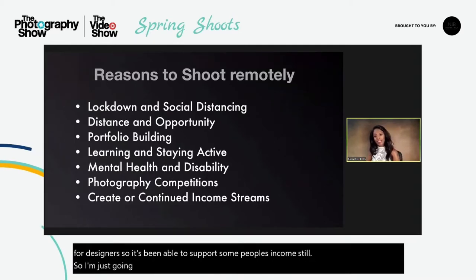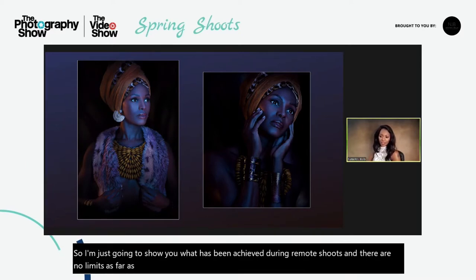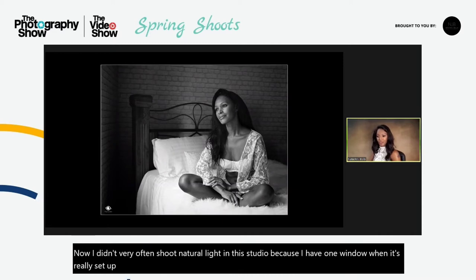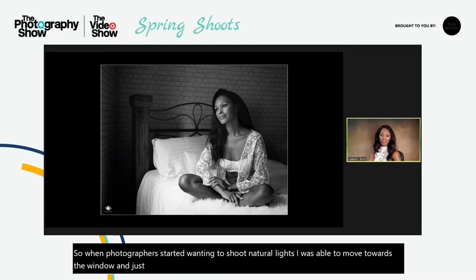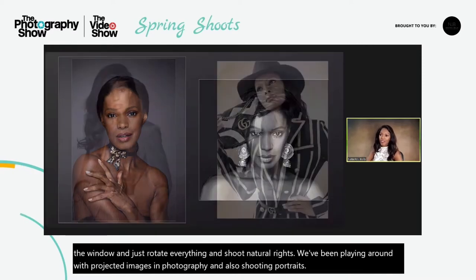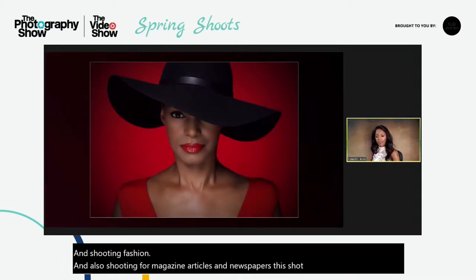I'm going to show you what has been achieved during remote shoots — there are no limits as far as what's available in a studio environment. Working with gel lighting, shooting natural light by moving towards the window, playing around with projected images in photography, shooting portraits, shooting fashion, and also shooting for magazine articles and newspapers. This shot was for Photo Plus, the Canon magazine.